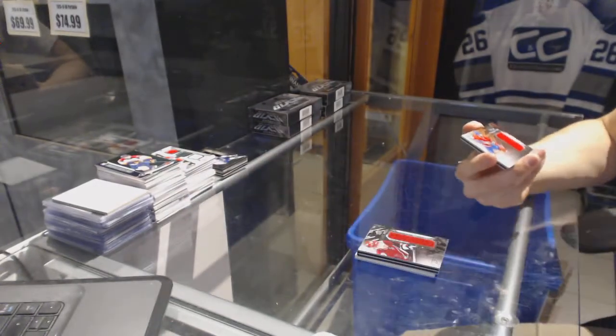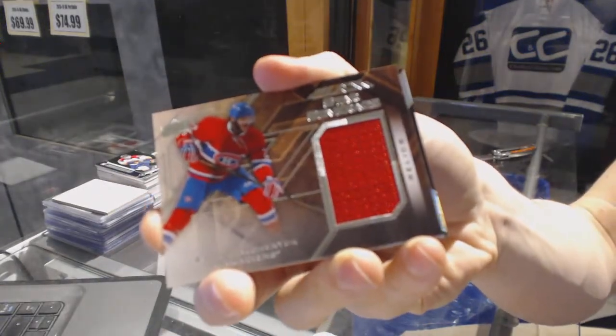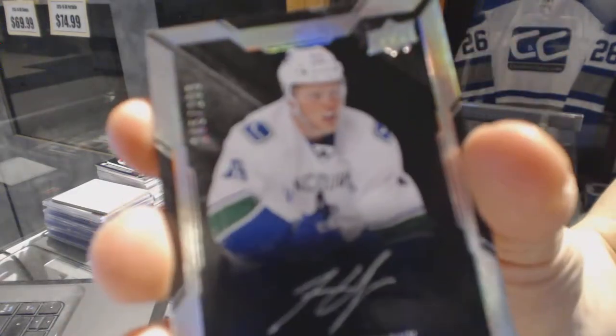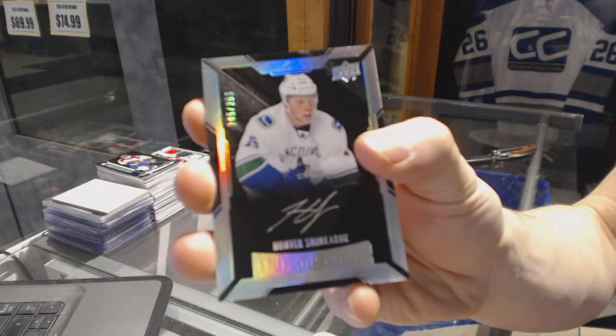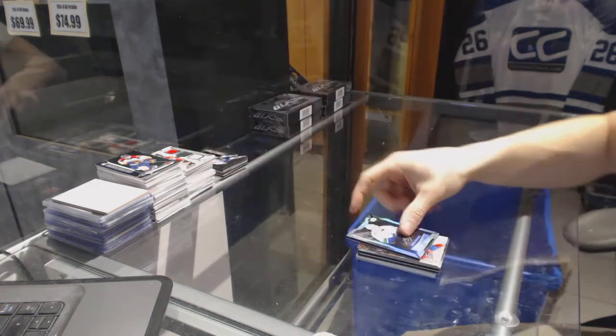We've got a star coverage jersey for the Montreal Canadiens, Alex Galchenyuk. And a lustrous rookie autograph, numbered out of 299 for the Vancouver Canucks, Hunter Shinkarek.